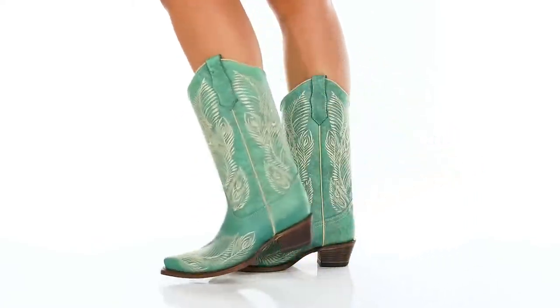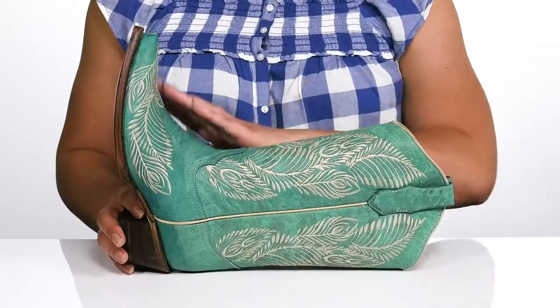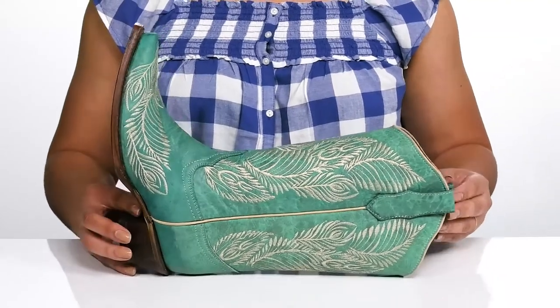Stand apart from the rest with these cute cowboy boots by Corral. They feature a leather upper with a pointed toe silhouette and wide open collar with pull handles on each side for easy slip on.